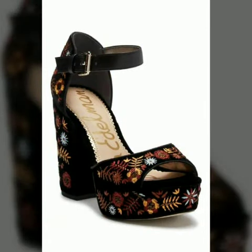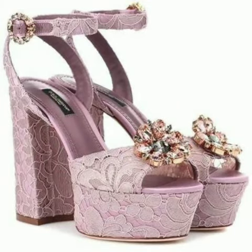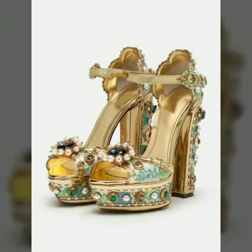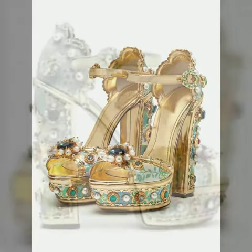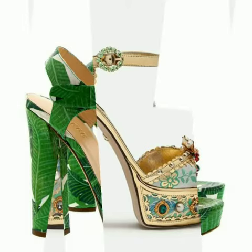Now I will tell you the websites from where you can buy these shoes. You can buy these beautiful shoes from Amazon.com, Etsy.com, and AliExpress.com. All these websites are very famous and you can buy all the latest fashion. I always try to show you stylish and latest designs of fashion through my videos.